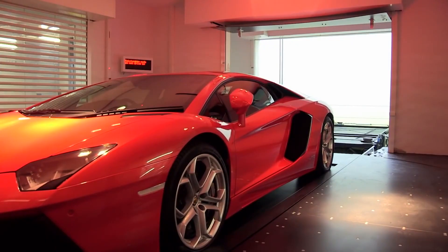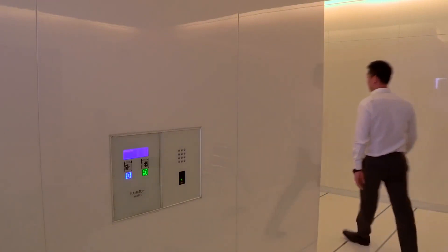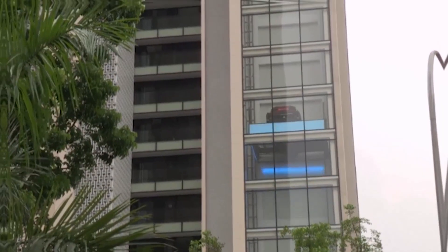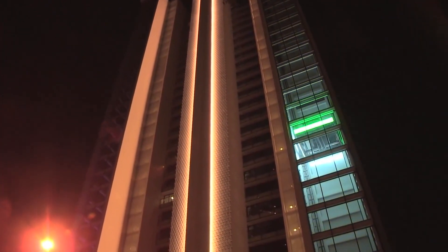The driver enters the car elevator, exits, and selects the desired floor, then takes the other elevator designed for humans. The car arrives before him, and before he even enters the living room, his expensive car is already waiting for him. Everyone who comes to visit sees the vehicle through the transparent box, and he can sleep soundly because no one dares break in.